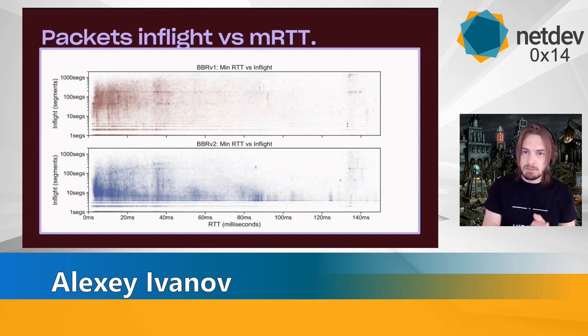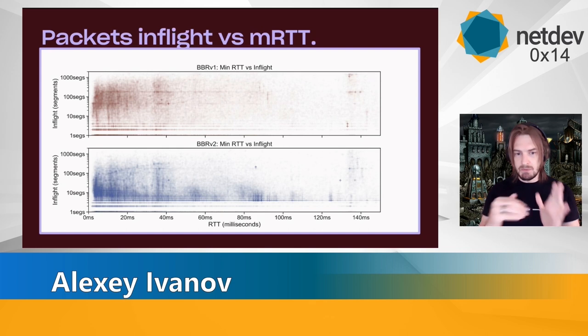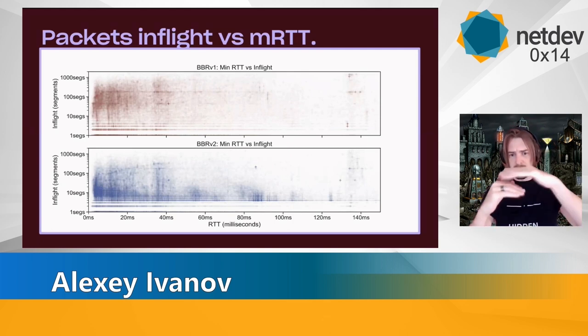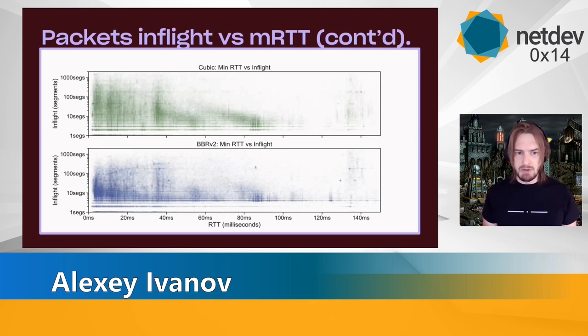If we plot RTT versus in-flight in BBRv1, we can see a general upward trend with more data on the wire depending on RTT. In BBRv2, we can actually see it more down to earth. There is one strange line — a strange dependency between RTT and in-flight segments which looks weird — but besides that it's all squished and normally distributed. And if we compare it to cubic, we can see that BBRv2 is still better and more down to earth, even compared to cubic.